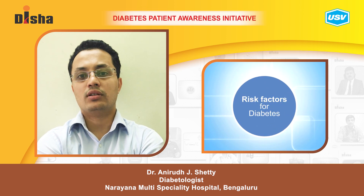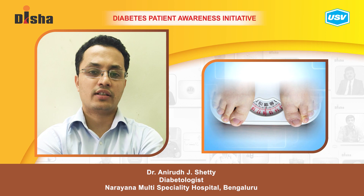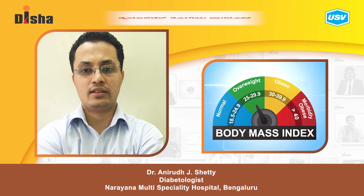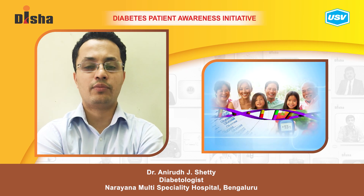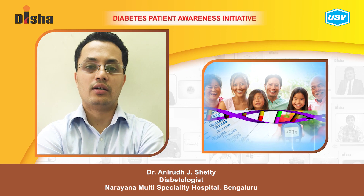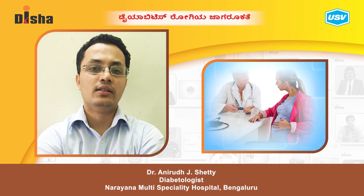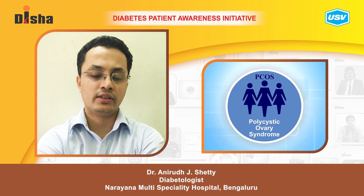Common risk factors for diabetes include: being overweight — in India, a BMI more than 23 is considered overweight and increases diabetes risk; low physical activity; family history of type 2 diabetes, such as a parent or sibling with diabetes; history of gestational diabetes during a previous pregnancy; and having PCOS, polycystic ovarian syndrome, which places patients at much higher risk.